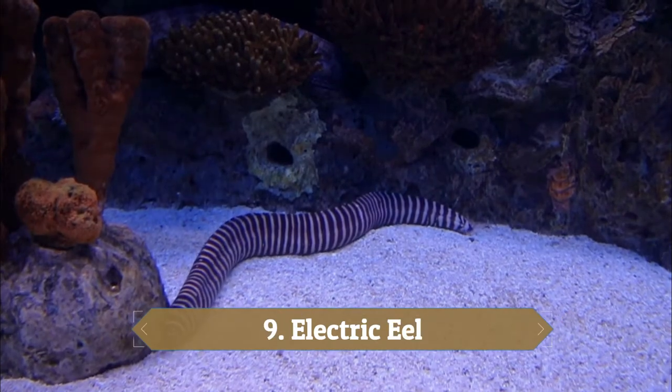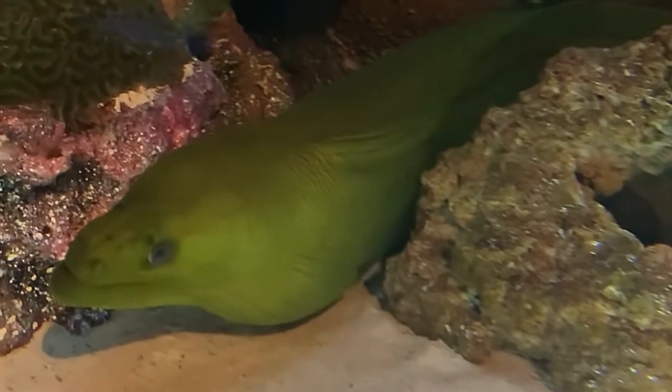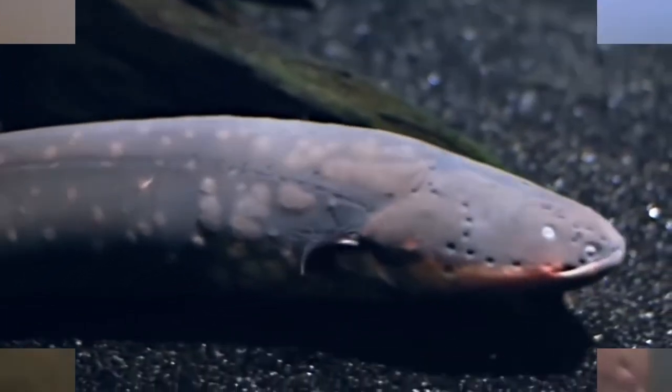Number 9: Electric Eel. There are very few animals like electric eels when it comes to the way they hunt, employing their unusual electric charge to stun their prey. Electric eels usually inhabit dark and murky waters, so their shock power can literally stun unsuspecting victims who become a meal within seconds.